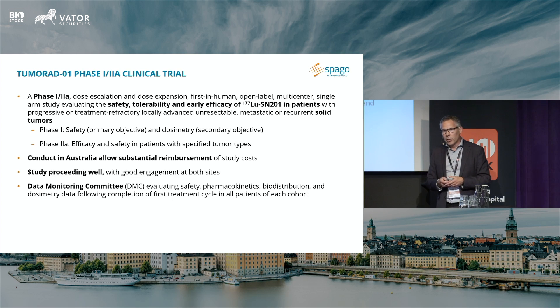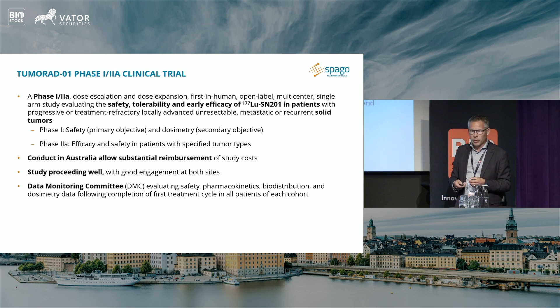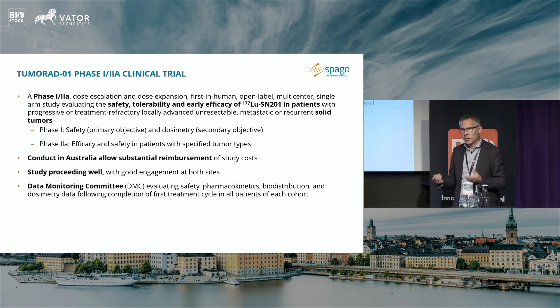The study is being conducted in Australia, and it's been a pleasure to conduct a trial there — it's been working very well. We set up a subsidiary there so all the costs for the trial go through that, and we get a cashback of 43% of the tax, which makes it a very cost-effective way to run a trial. The sites are very experienced with radiopharma agents and are very responsive. The study is really proceeding well right now.